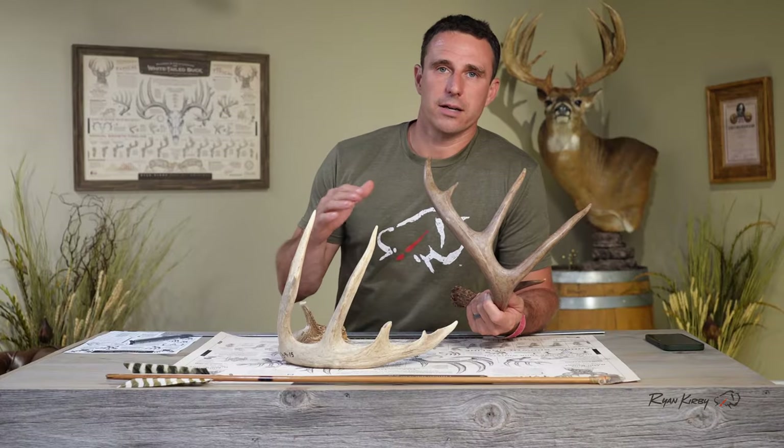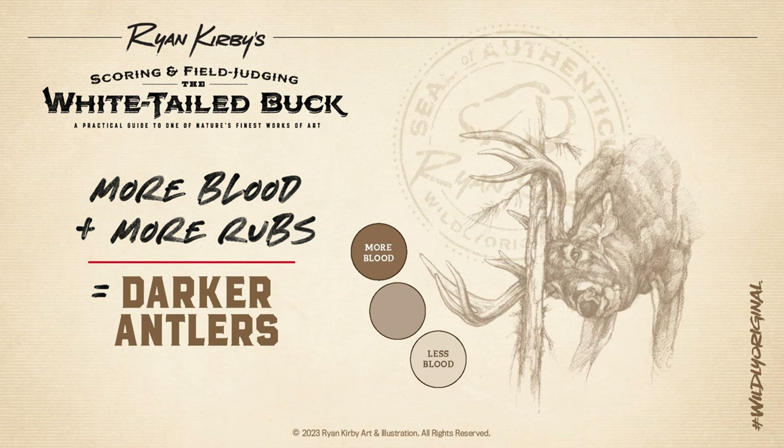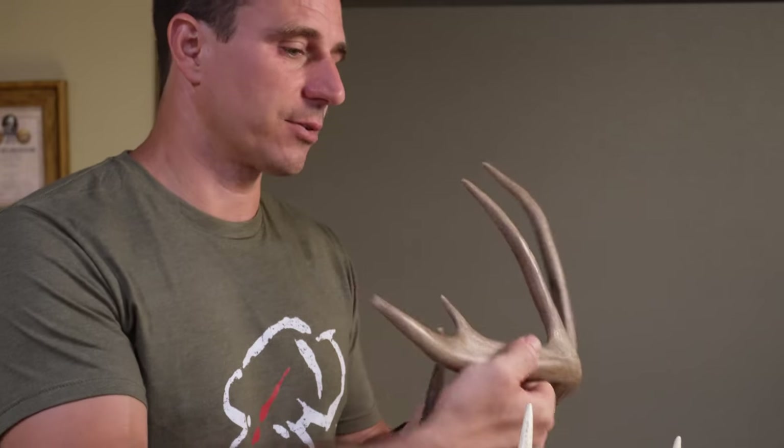One interesting characteristic of antlers is their color. Research has shown that a buck's rack color is influenced by the amount of oxidized blood on them at the time of velvet shed, as well as the type and volume of trees that they rub. Older bucks often have darker racks due to their increased rubbing activity.